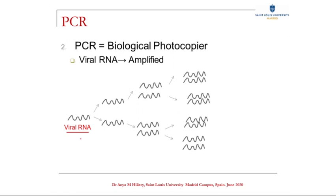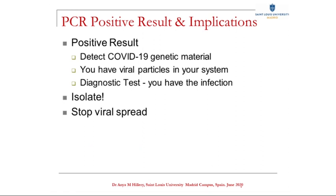So we have one RNA strand, copy it up to 2, 4, 8 and so on — you get this exponential increase in the amount of RNA. From that tiny sample from the back of your nose, they can bring it up to measurable levels. If after doing the PCR process they detect viral RNA, then you have the infection and the virus is in your system. So this is the diagnostic test, and it means that the virus is replicating inside your cells.